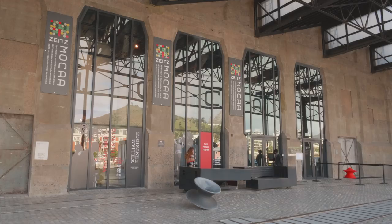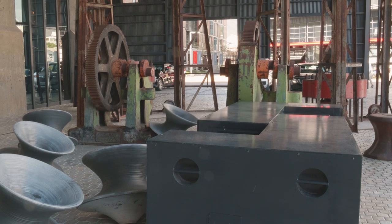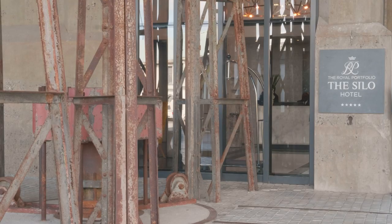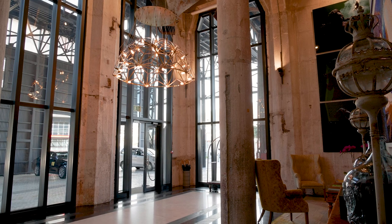The waterfront wanted to do something philanthropic with the building that had become derelict, and they decided an art museum would be a good idea. Our hotel is in the lift shaft, and we're above the art museum. I think we combine very well, and we're all good friends.